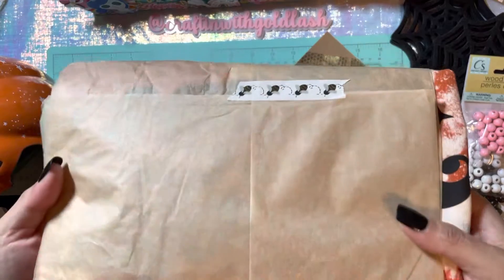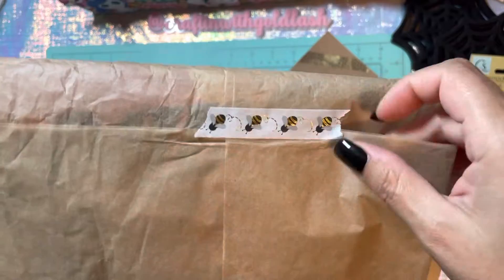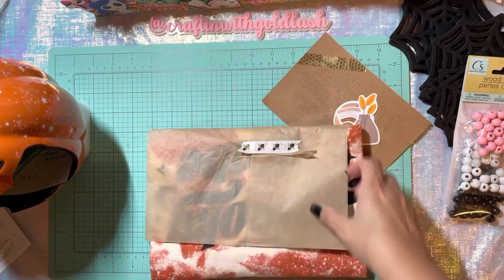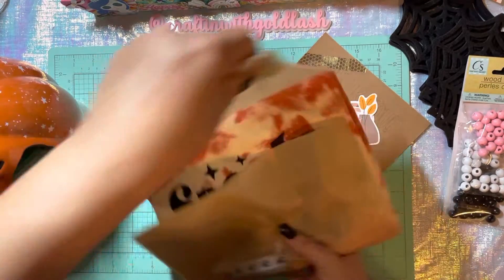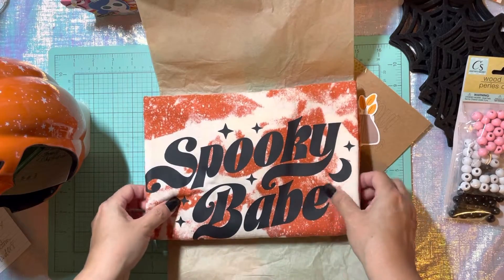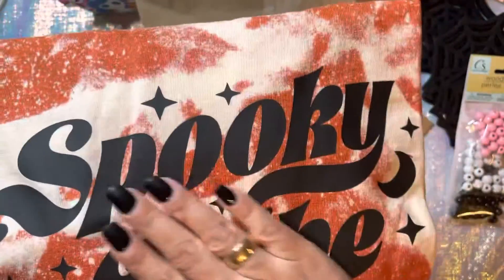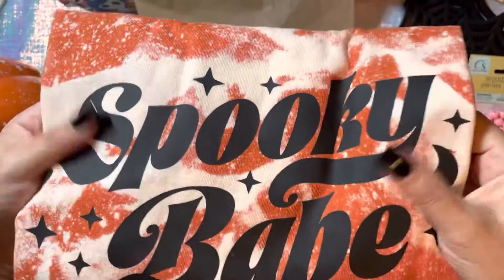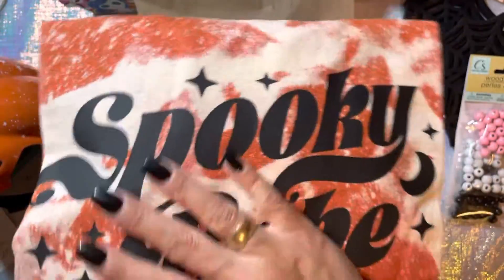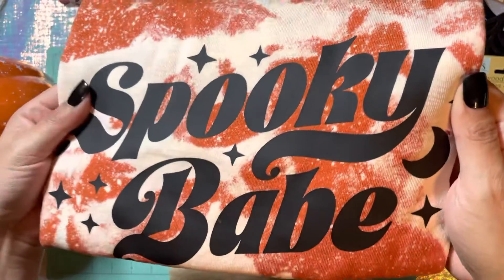I'm super excited to open this up — love the personal touch and love the extra goodies. So here is my item that I bought from her. How cute — it's got the little washi tape here. So here it is. Look at how cute — oh my gosh! I love it Alex, it's so cute. And it's soft guys, it is not funky or hard. Feels super comfy. And it says 'Spooky Babe' — this is the one that I ordered from her and it is just beautiful.